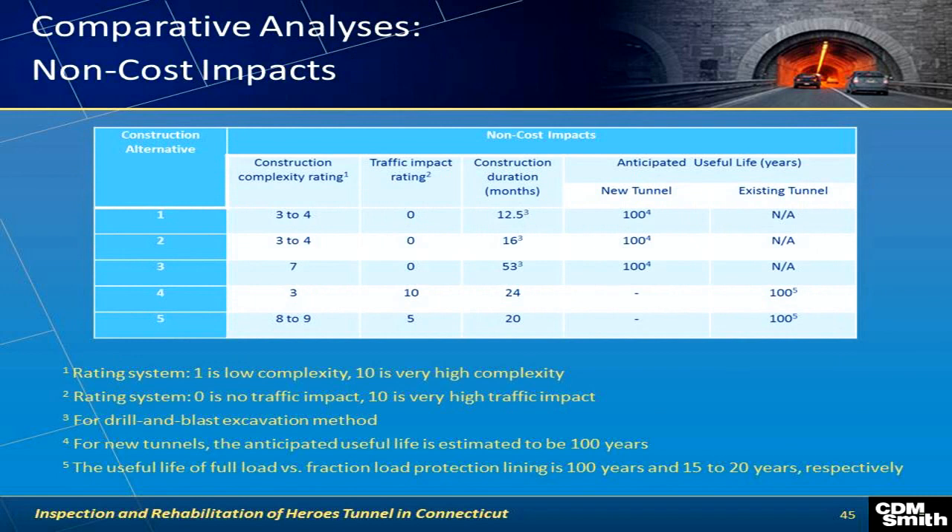We also rated the complexity and duration of each option. Useful life was a big issue with the rehabilitation — we didn't think we'd get the 100 years that ConnDOT wanted without really compromising the width of travel. Construction complexity was rated on a one-to-ten scale, and option five — the shielded European technique — received a very high complexity rating. We think it could be done, but it would be pretty complex to undertake.